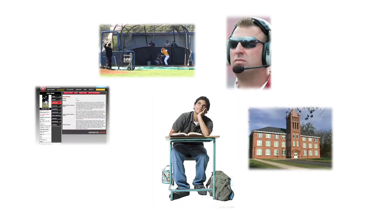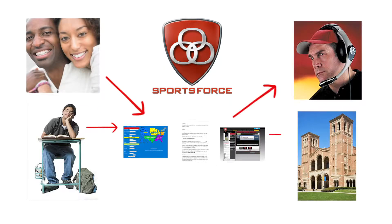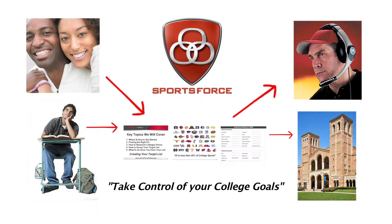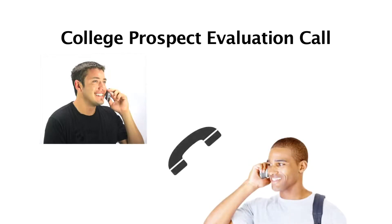We know the college recruiting process can be overwhelming. Imagine providing your child a complete college recruiting assessment and roadmap that allows everything your family needs to take control of your college recruiting goals. First, you get a college prospect evaluation call. You will be evaluated by one of our college recruiting experts to identify where you stand in the college recruiting process.